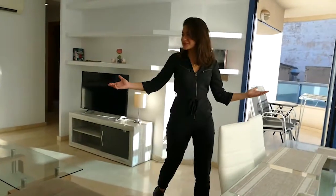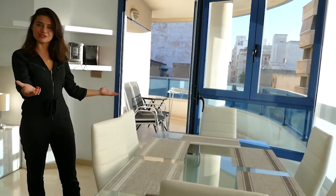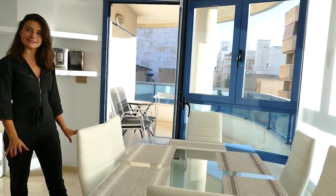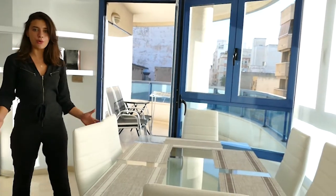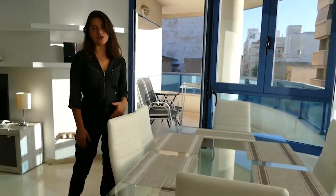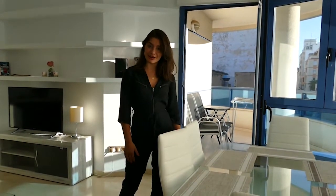Look at this gorgeous living room. Can't you see yourself hosting family gatherings and enjoying beautiful lunches, breakfasts, and dinners at this gorgeous dining area? Natural light is pouring into this place, and that's only one of the many features this amazing apartment is equipped with, including free Wi-Fi and air conditioning.